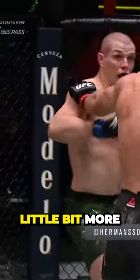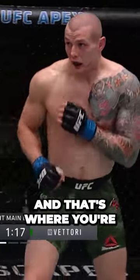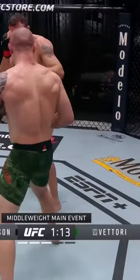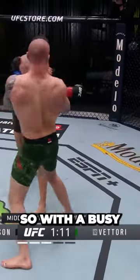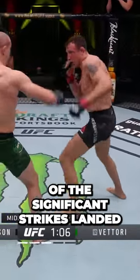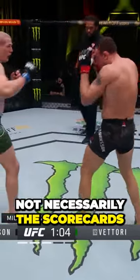You're just seeing the combinations land a little bit more for Hermansen, and that's where you're seeing the difference. He's just able to get off and touch and land a little bit more. So with a busy four minutes here in round three, Hermansen has pulled ahead in terms of the significant strikes landed, not necessarily the scorecards, of course.